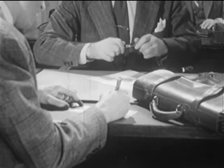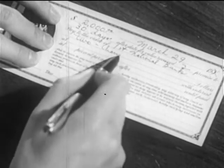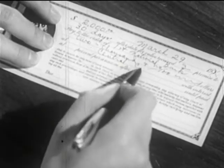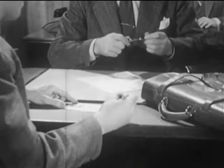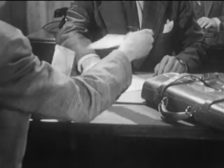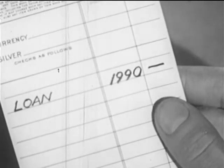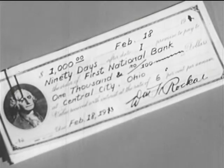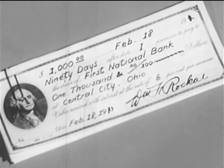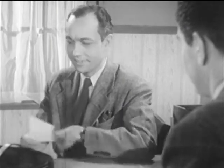Mr. Morton writes out a promissory note — a promise to pay the money back to the bank at a certain time, in this case in 30 days. As so often happens in a bank, no money changes hands. The amount Mr. Morton has borrowed is simply credited to his account, minus the interest which the bank charges for this service. When interest is deducted in advance, we call it discounting a note, and the interest is called discount. Other notes provide that the borrower receives the full amount and pays it back plus interest. Either way, the interest that it collects on loans is one of the bank's principal sources of income.